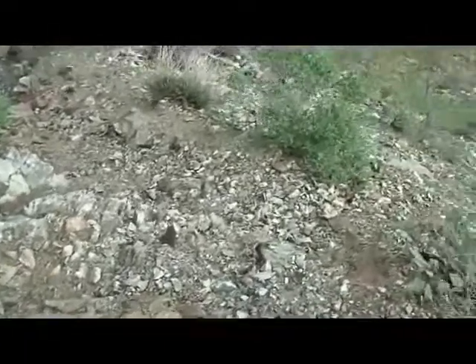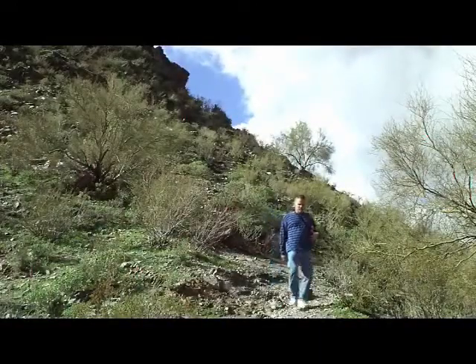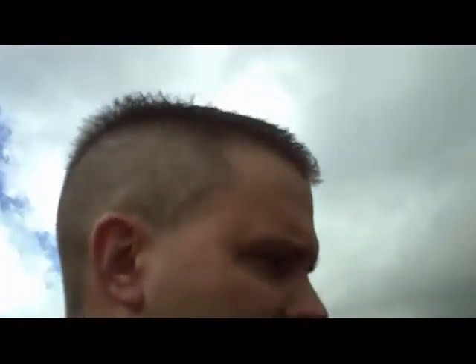Going down is a little easier — it's not as hard. You don't get out of breath as much as you do going up. I'm surprised I haven't seen any coyotes out here. Usually you see them sometimes, walking around.